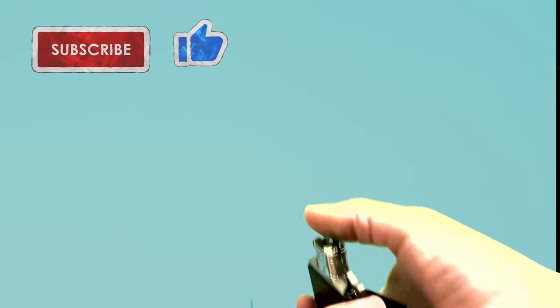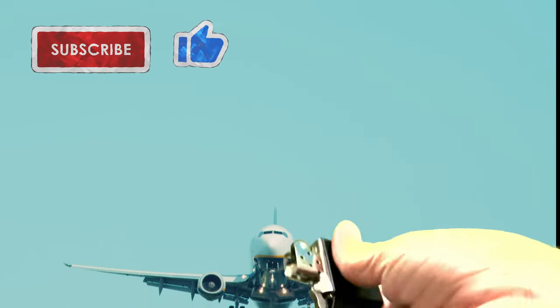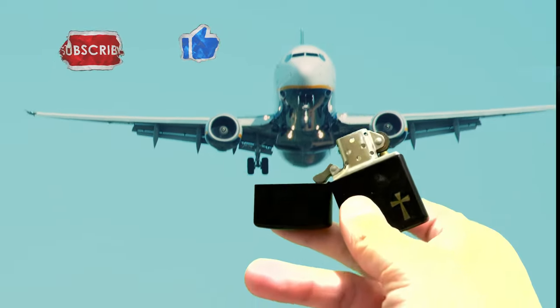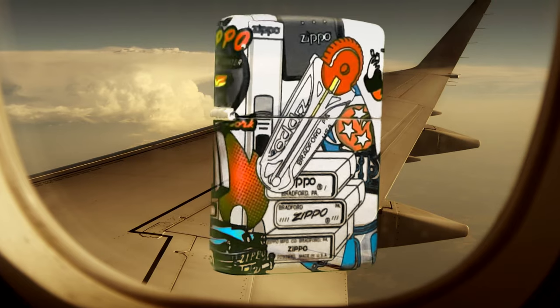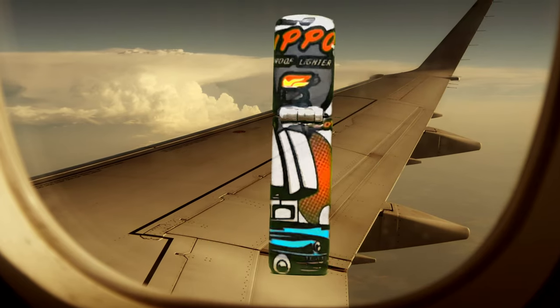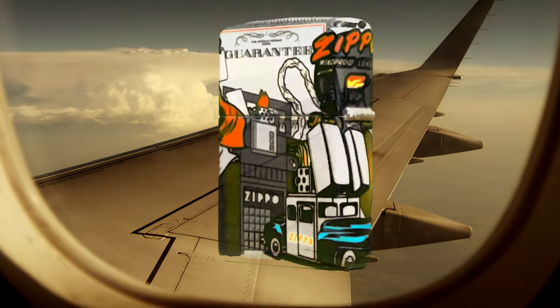Hey everyone, J-Row Lights here. A big question that comes up every now and again is: can I carry my Zippo lighter on an airplane? So let's talk about air travel and Zippo lighters. Welcome to J-Row Lights.